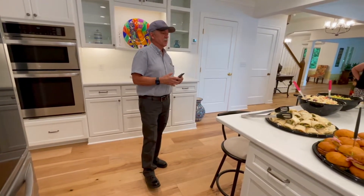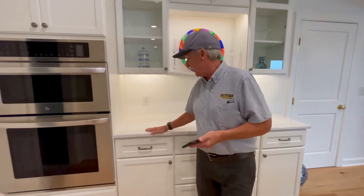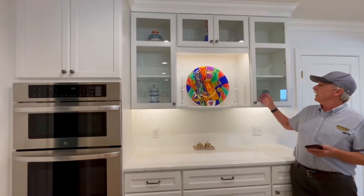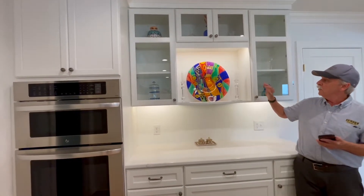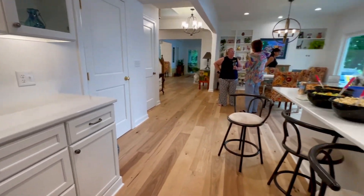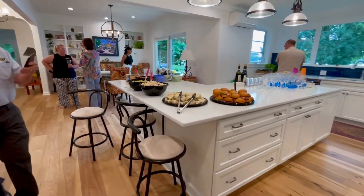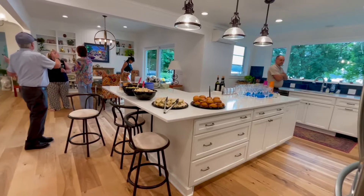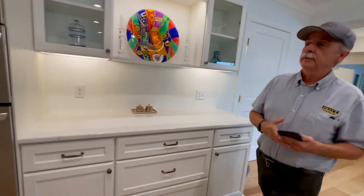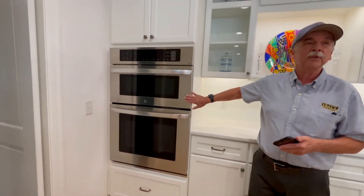Behind me there's kind of a buffet, China cabinet-type design with glass cabinets, some of the homeowner's artwork, and a double oven — again with a view. Double oven, convection microwave — we've got to have that.